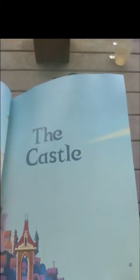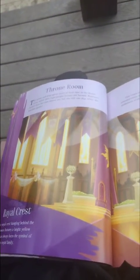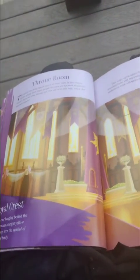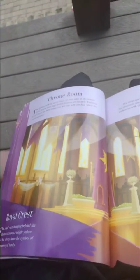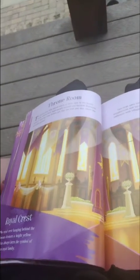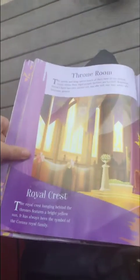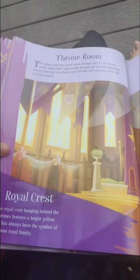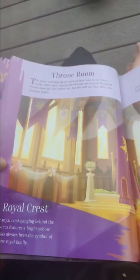The castle. The irony from the castle — the frown room. The queen and king spend much of their time in the frown room, when their red or purple frowns are urgent. Rapunzel doesn't have her own frown yet, though she will one day, when she becomes queen. The royal chest hanging behind the frowns features a bright yellow sun. It has always been the symbol of the Corona royal family.